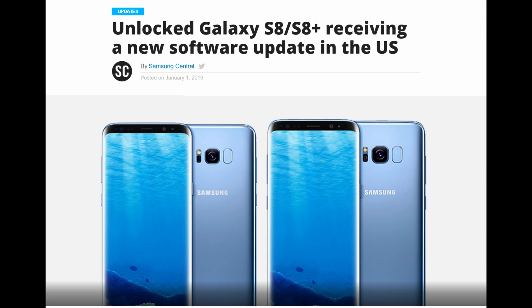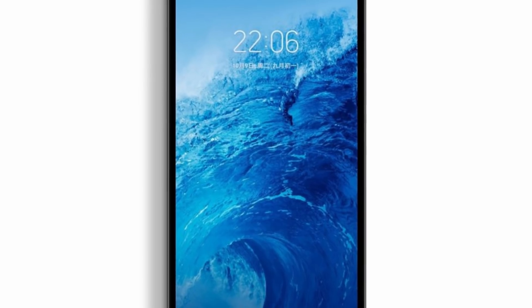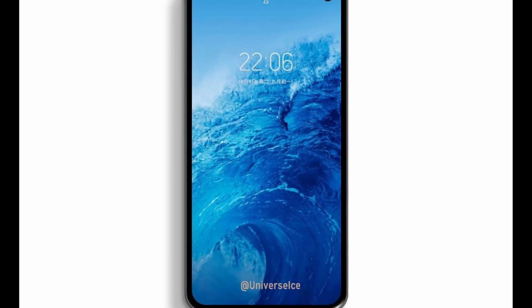If you have the unlocked Galaxy S8 or S8 Plus in America, a new update is being pushed out right now. It gives you the December security patch along with some bug fixes and some other things as well. So if you have that phone, check your settings, then software update, and look for that update.